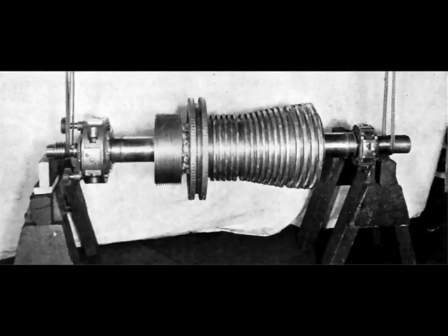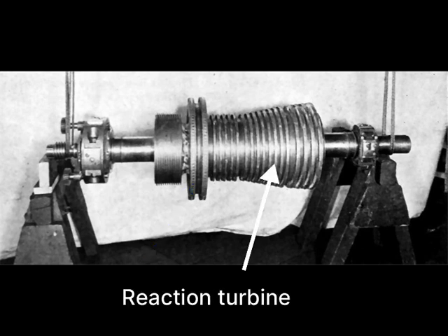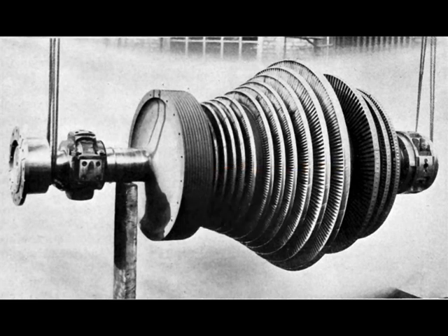They are often called impulse reaction turbines. In this picture is the high pressure turbine, where the first bigger stages are the impulse stages, where steam shoots out of nozzles and the velocity of the steam creates the power. Here is the low pressure turbine, where the steam expands through the large blades.